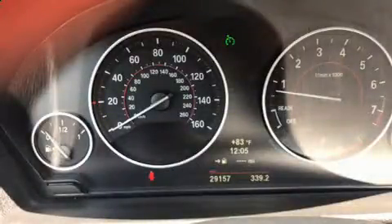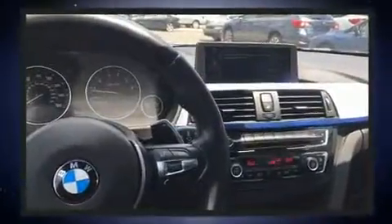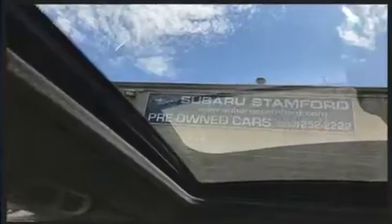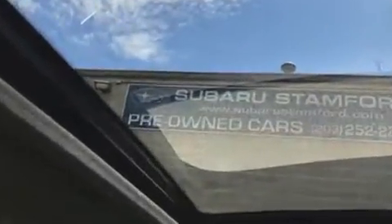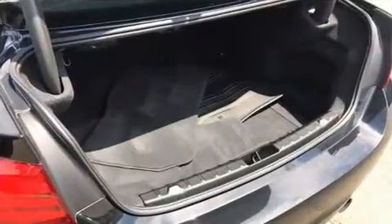BMW also prioritized safety and security with features such as dual front impact airbags, head curtain airbags, brake assist, anti-whiplash front head restraints, a panic alarm, an emergency communication system, and four-wheel disc brakes with ABS. You'll never lose visibility with rain-sensing wipers, which activate automatically when the drops start to fall.